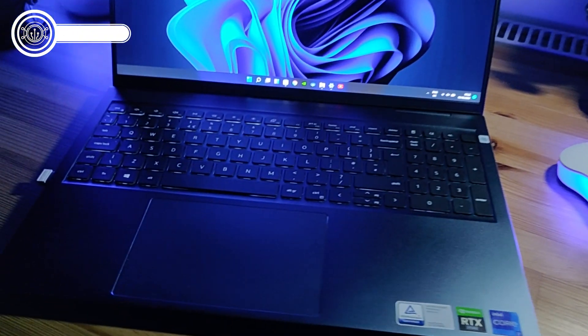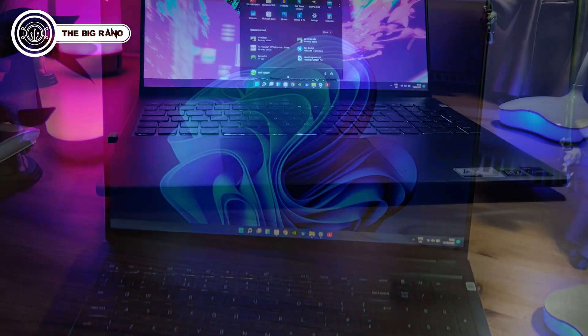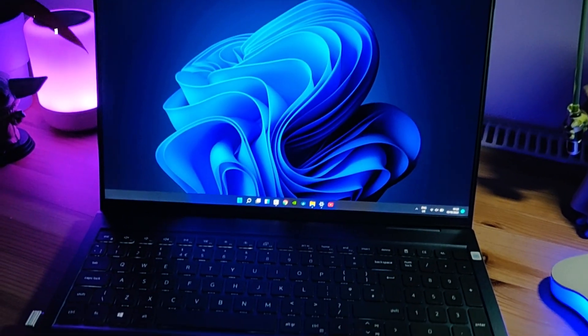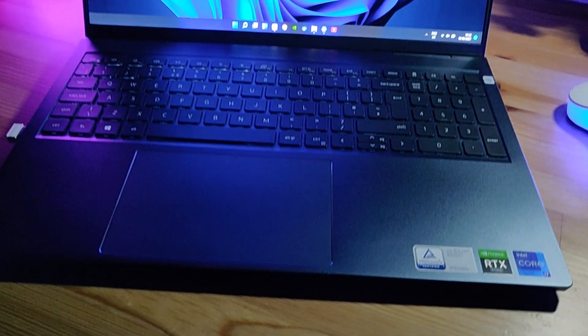Hi guys. From my previous Inspiron 16 review, I mentioned that I would take a quick look at how the transition to Windows 11 has gone and if I encountered any issues. So here's a quick look at my experience so far.